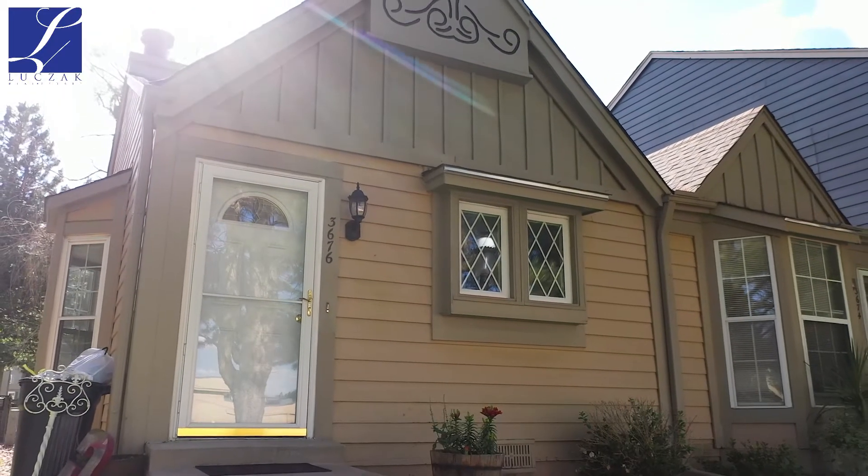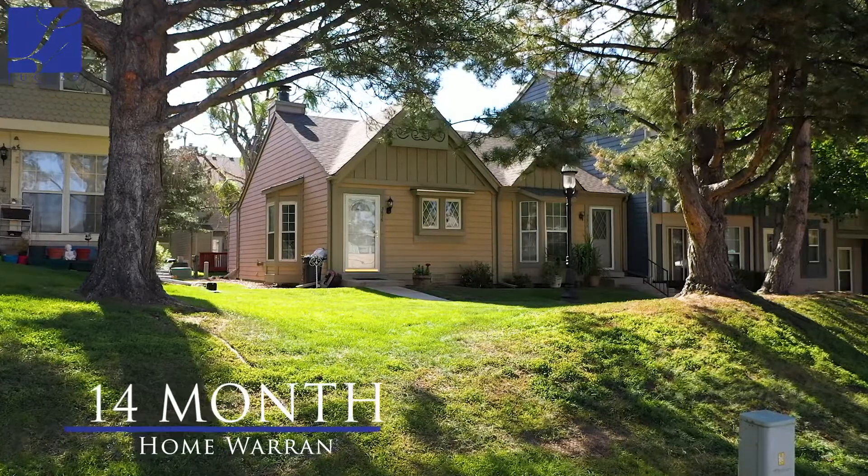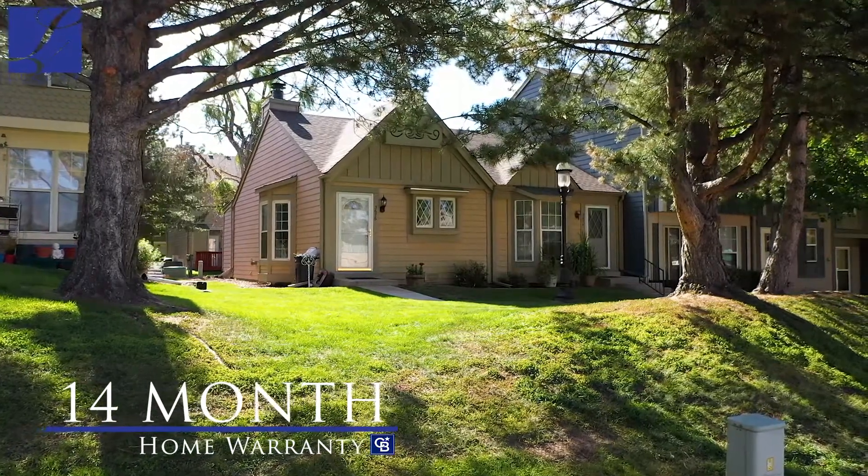And with all of our homes, this house does come with a 14-month home warranty that's transferable to the buyer upon purchasing. If you have any questions, please feel free to reach me at 719-323-4505, or check us out on the web at makespringshome.com.